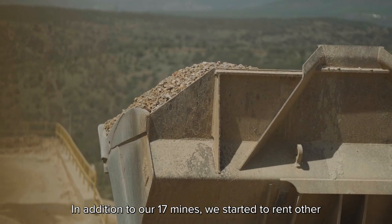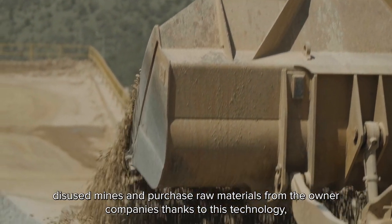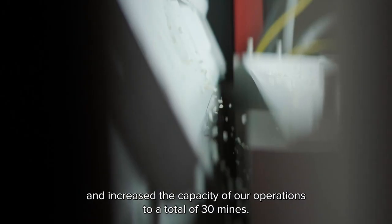In addition to our 17 mines, we started to rent other disused mines and purchase raw materials from owner companies, thanks to this technology, increasing the total capacity of our operations to 30 mines.